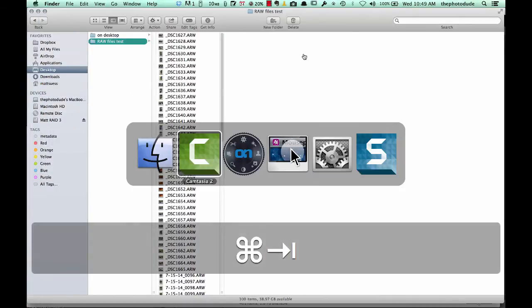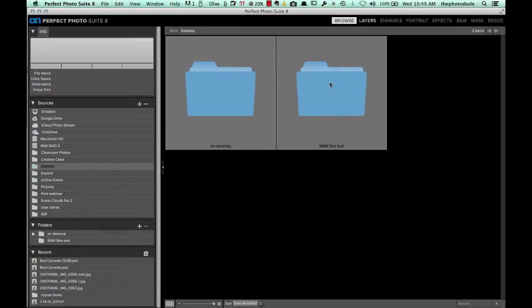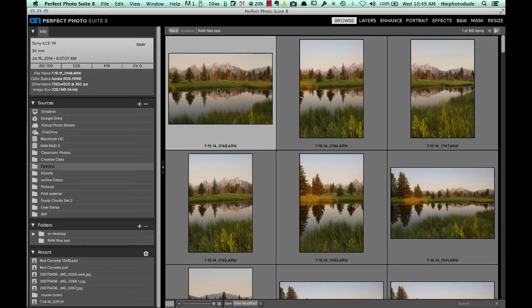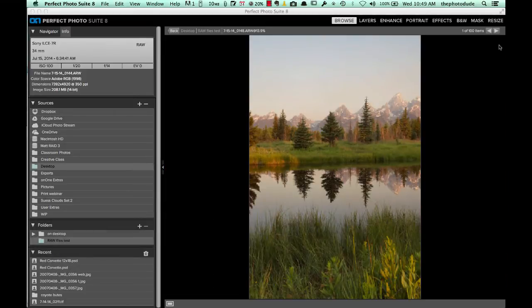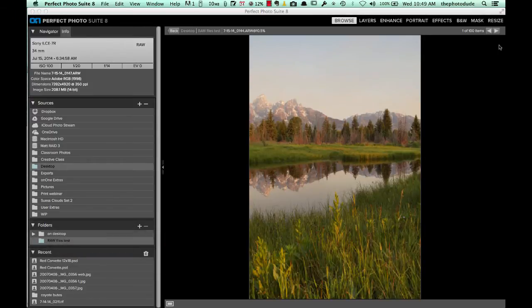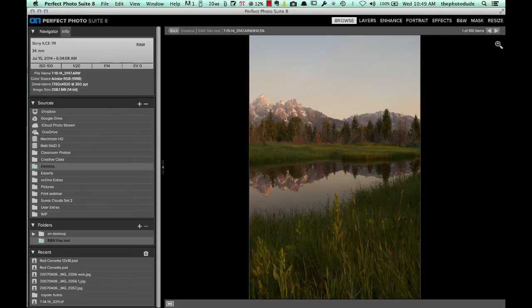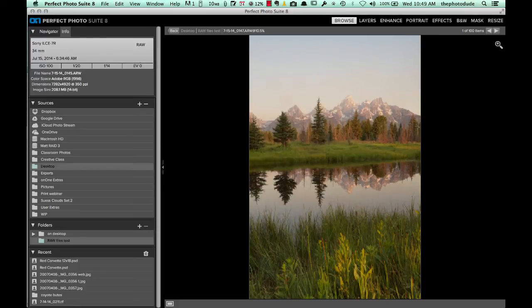Let's go to Perfect Photo Suite 8, navigate to that folder, and start taking a look at some of these photos to see how long it takes to go through. We can see as I am cycling through each one of these photos, it's taken probably about 5 seconds on average for it to build the preview and allow me to hit the next arrow key and start cycling through.